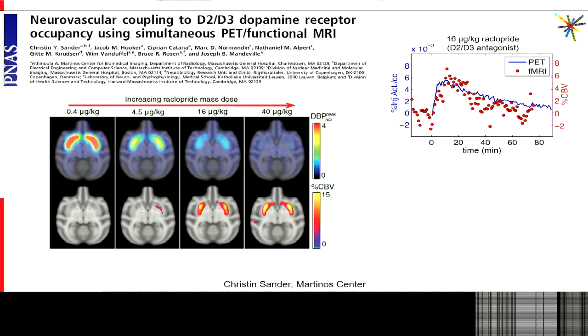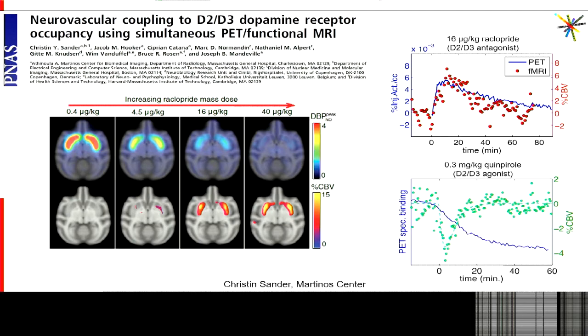More interestingly, when you look at the temporal response measured with the two modalities, you see the estimates of binding potential and CBV during the experiments match in time as well. Even more interesting: when you look at an agonist — quinpirole in this case — the CBV response peaks after about two minutes and then returns to baseline after about 10 minutes, while the PET response changes throughout the whole PET data acquisition. This suggests receptor internalization, and by looking at the divergence between the two signals we can begin to understand the mechanism of receptor internalization in vivo — something that couldn't be done before.